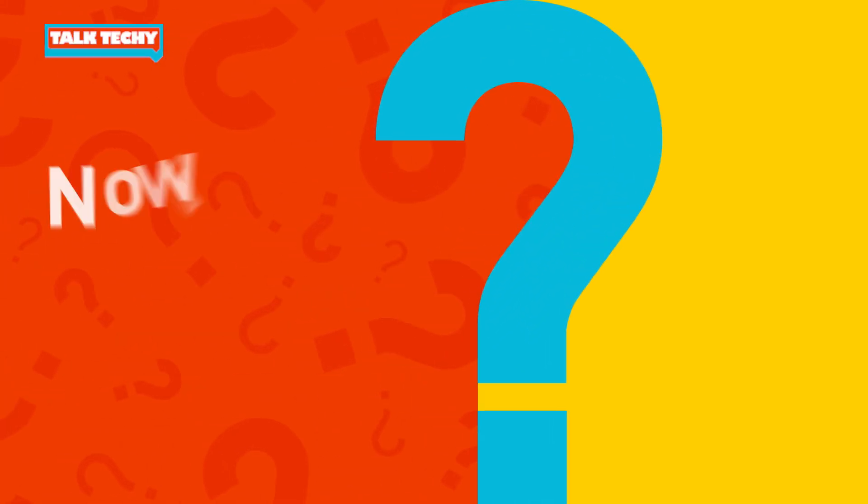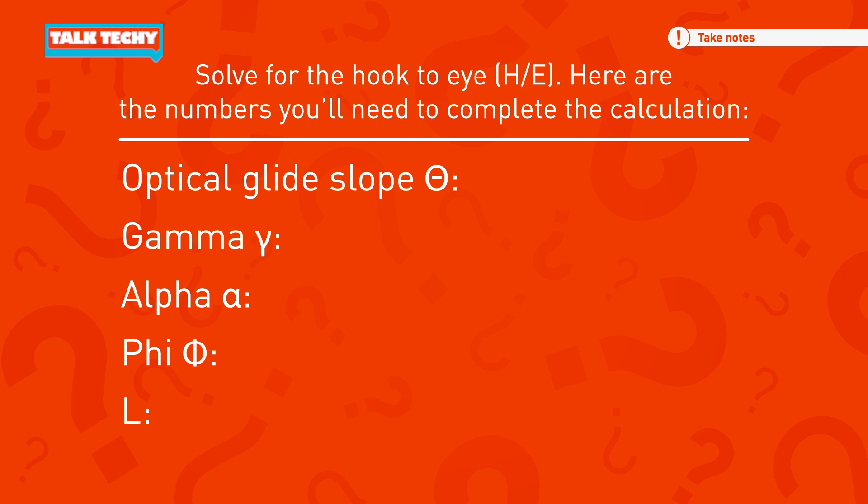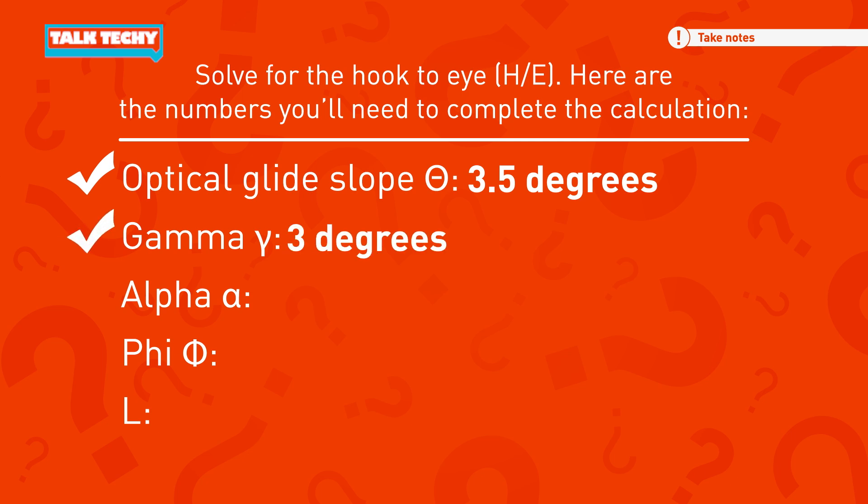Now it's your turn. Let's see if you can solve for the hook to eye. Here are the numbers you'll need to complete the calculations. The glide slope theta is the angle between the optical landing aid light source and the horizon — our target is 3.5 degrees. Gamma is the desired flight path angle with no wind and is 3 degrees. Alpha is a function of aircraft geometry and for the F-35C is 12.3 degrees. Phi is also a function of aircraft geometry and is the angle between the pilot's eye and the aircraft fuselage reference line.